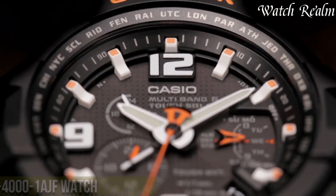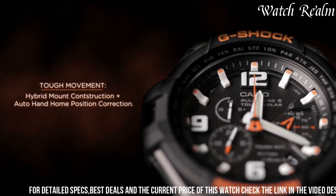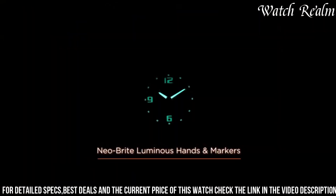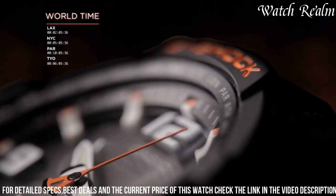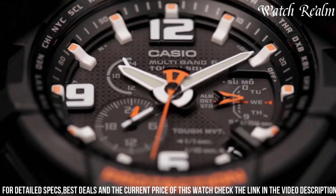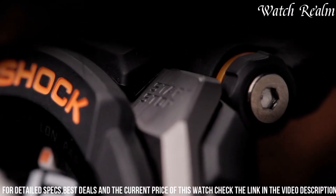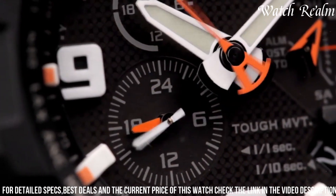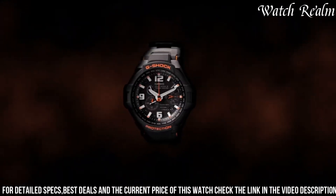Number 3: The Casio G-Shock W4001AF watch combines ruggedness with aviation-inspired functionality, making it an ideal companion for professionals in demanding environments. Encased in a sturdy black resin with stainless steel accents, its shock-resistant structure ensures durability. Designed for pilots, it boasts a black analog dial with large Arabic numerals, luminescent hands, and a digital display for enhanced readability. With multiband-6 atomic timekeeping and tough solar technology, it guarantees accurate timekeeping and longevity. Aviation-oriented functions include a world-time display, 1/100-second stopwatch, countdown timer, and a full auto calendar.